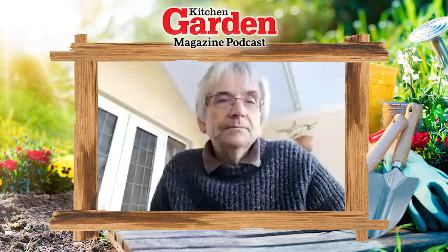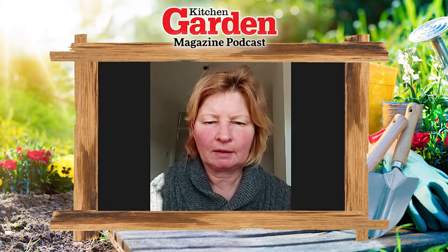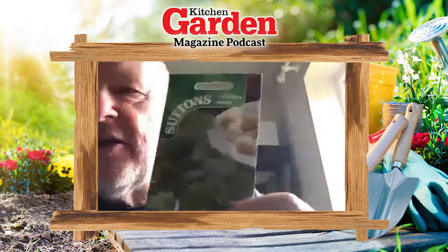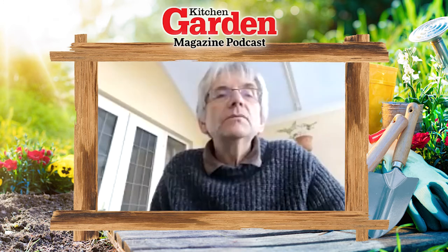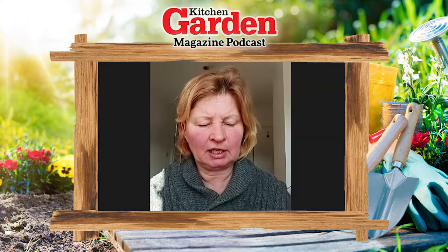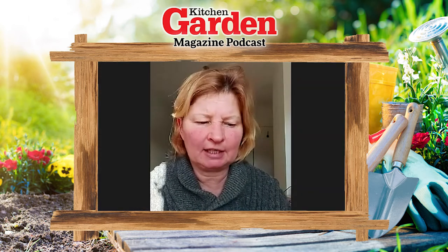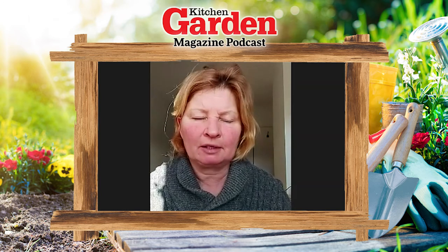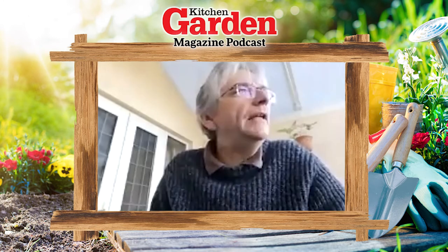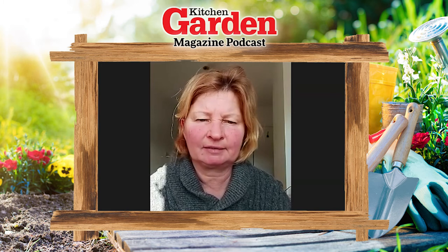I've also got a garlic kale from Sutton's - it's kale but apparently it tastes a little bit like garlic, so I'm quite interested in trying that in salads. That's a new one this year from Sutton's. I've also got watercress Aqua from Sutton's. I do like watercress - it needs plenty of water but it's easier to grow than you'd think, just like a normal salad leaf. You can never get good watercress from the supermarket - it's always limp and doesn't last long.